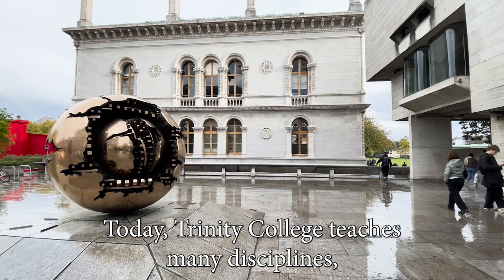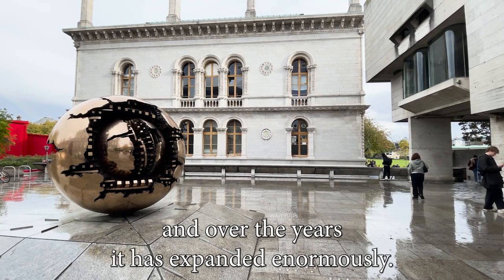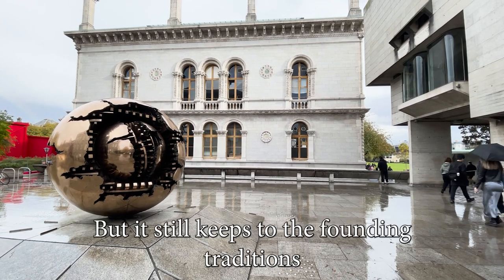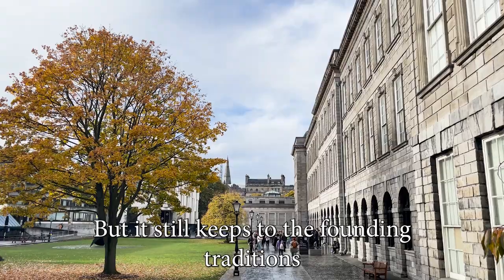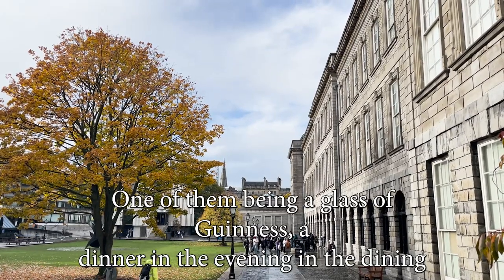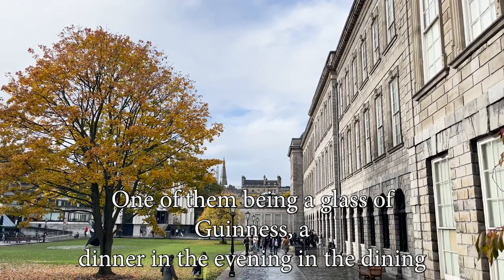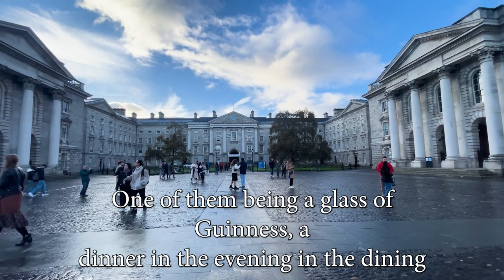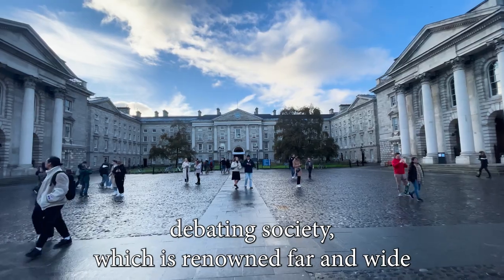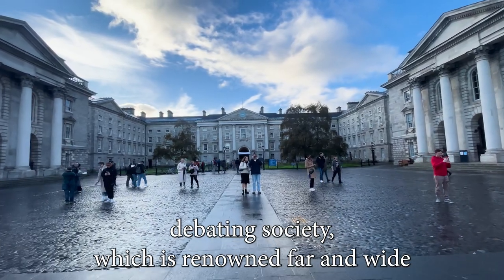Today, Trinity College teaches many disciplines, and over the years it has expanded enormously, but it still keeps to the founding traditions of its founding fathers in many ways. One of them being a glass of Guinness at dinner in the evening in the dining hall. They also have a very eventful debating society, which is renowned far and wide.